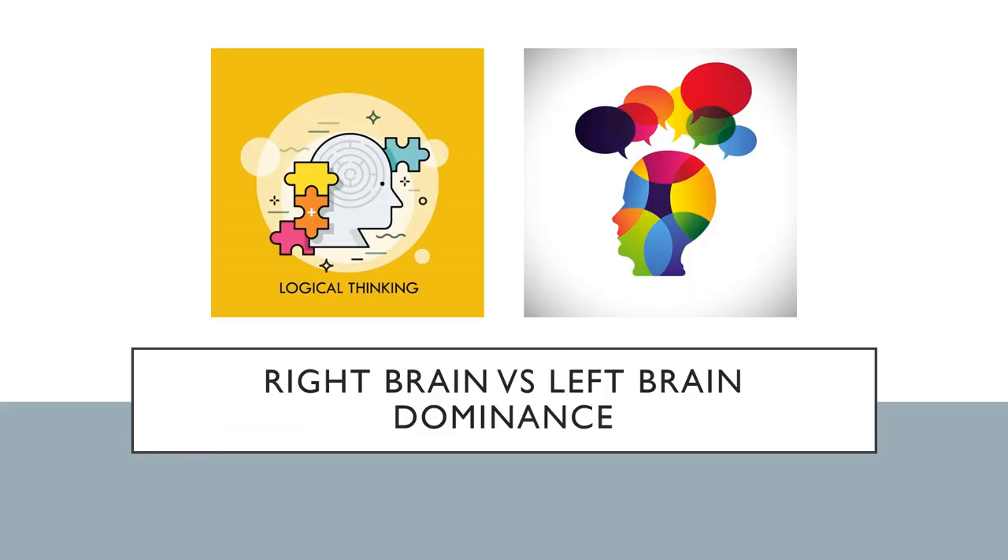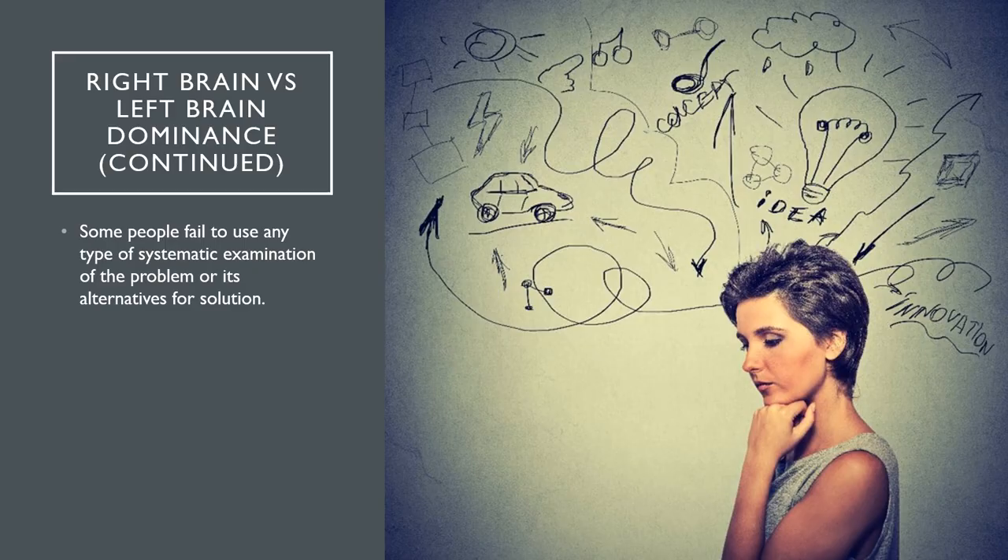Another influence is right versus left brain thinking. Some individuals think systematically and are often called analytical thinkers, where others may think more intuitively. Left brain thinkers are suggested to think analytically and process information differently than right-brained or creative intuitive thinkers. Left brain thinkers are better at processing language, logic, and numbers, where right brain thinkers excel in nonverbal ideation and creativity.